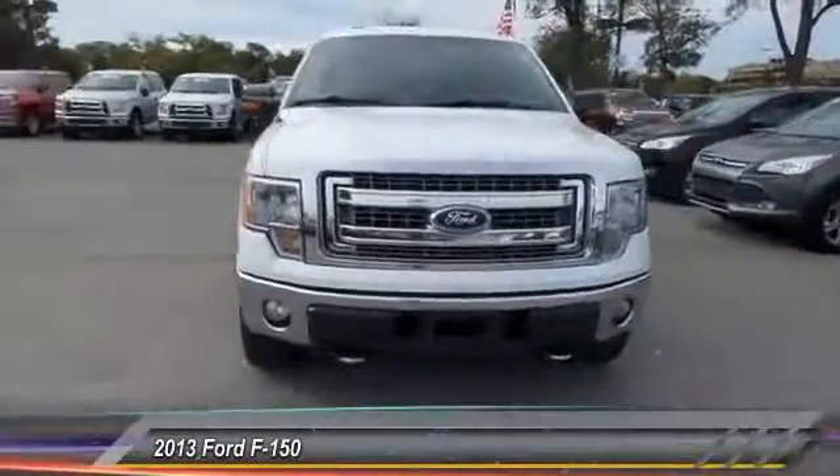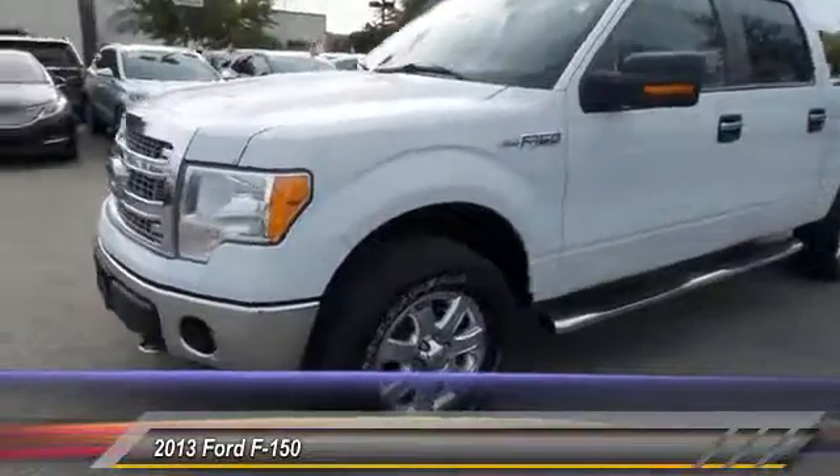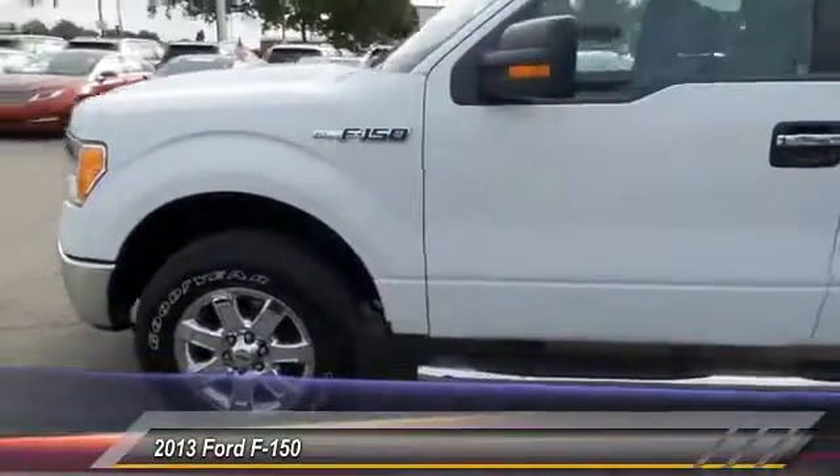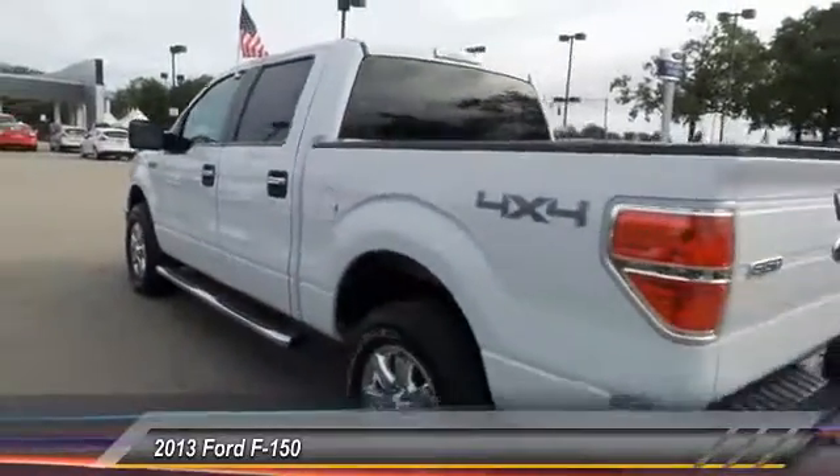The 2013 Ford F-150. A Ford F-150 knows how to handle any situation. It's built to follow orders. No whining. And is priced below $25,000.